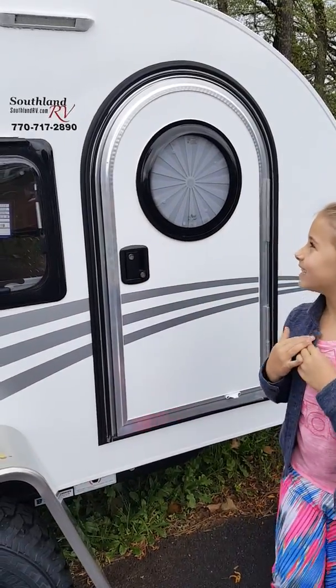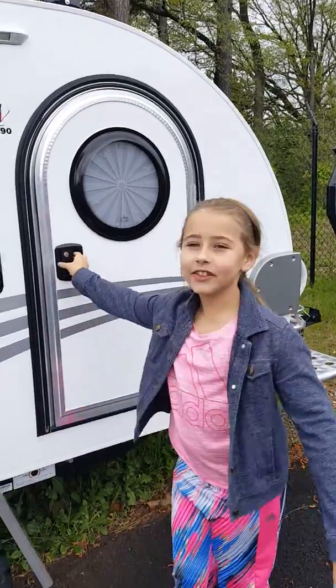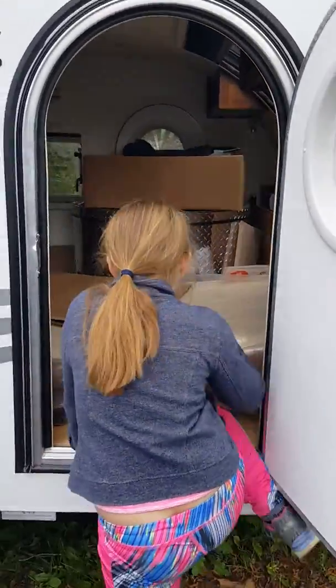I am at a Southland RV. Let's have a look inside. She actually does pretty good.